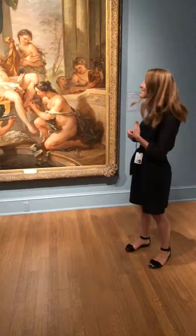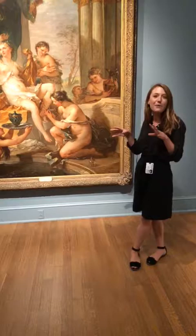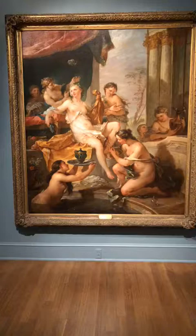And this is one of the perfect things to talk about on a hot July afternoon, because we see this luxurious scene surrounded by nymphs, bathing in a sort of sparkling pool, set in a fantastical semi-designed outdoor architectural structure.